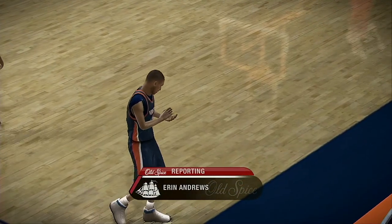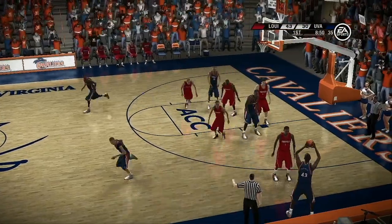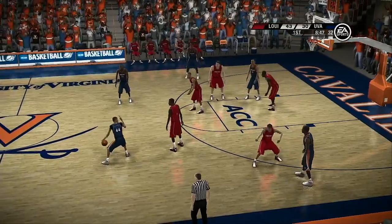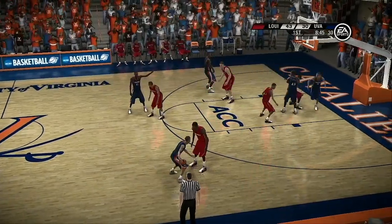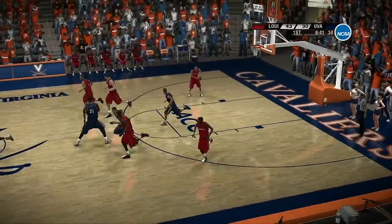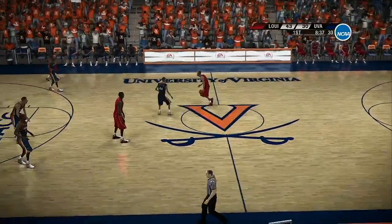Let's go to the third member of our broadcast team — here's Erin Andrews. Brad and Dick, there is a sense of concern on the bench right now. The coaching staff fears if the other players don't get involved soon, it may be too late. He keeps stressing to his team, 'I can't do this by myself, so help me out.' We'll have to continue to monitor this one, guys. Thanks, Erin.